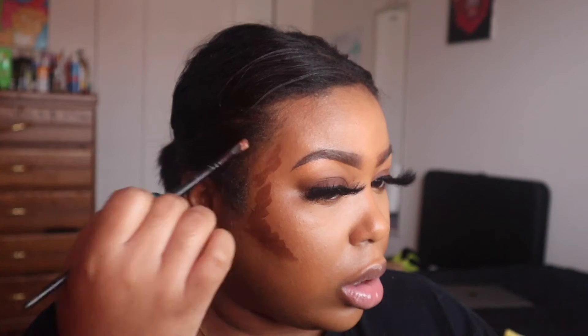Now I've gotta contour this face. I'm taking a darker shade to carve out my cheekbones and going up against the jawline — we're going to blend this more inward. This is going to snatch everything up under here because I've got a double chin. I'm just using the same brush I used for my foundation to blend out the contour.